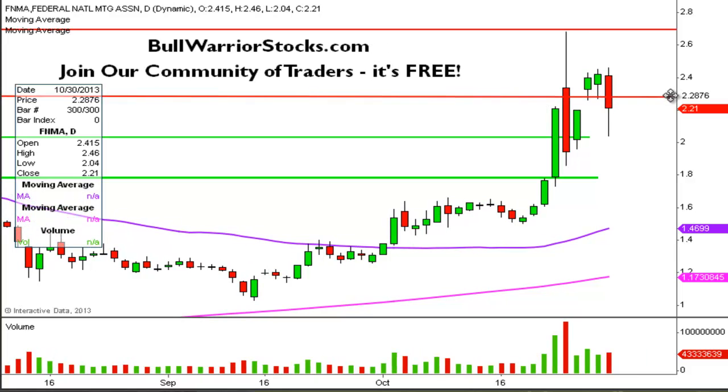I'll just extend this line over here. Same with these lines — great example here. Look at that, nailed that support. I have not touched this line and you can see it dropped down there and bounced exactly off of that level of support.